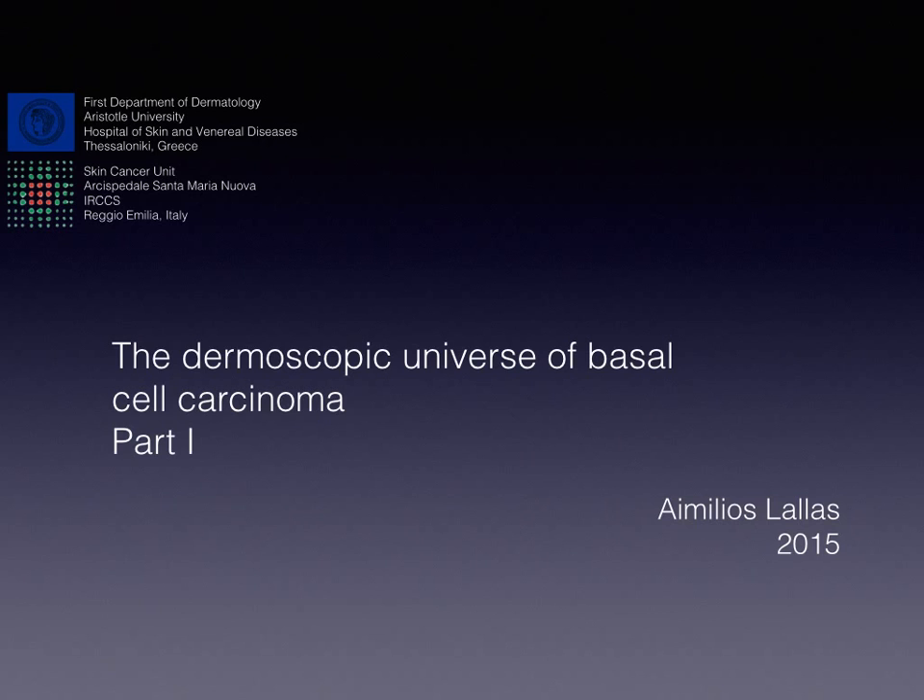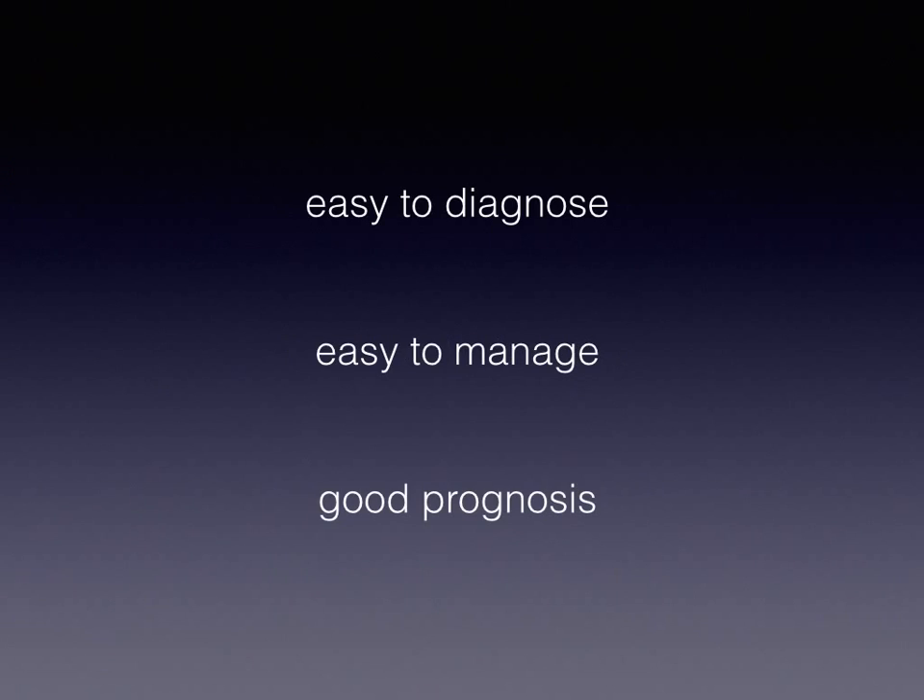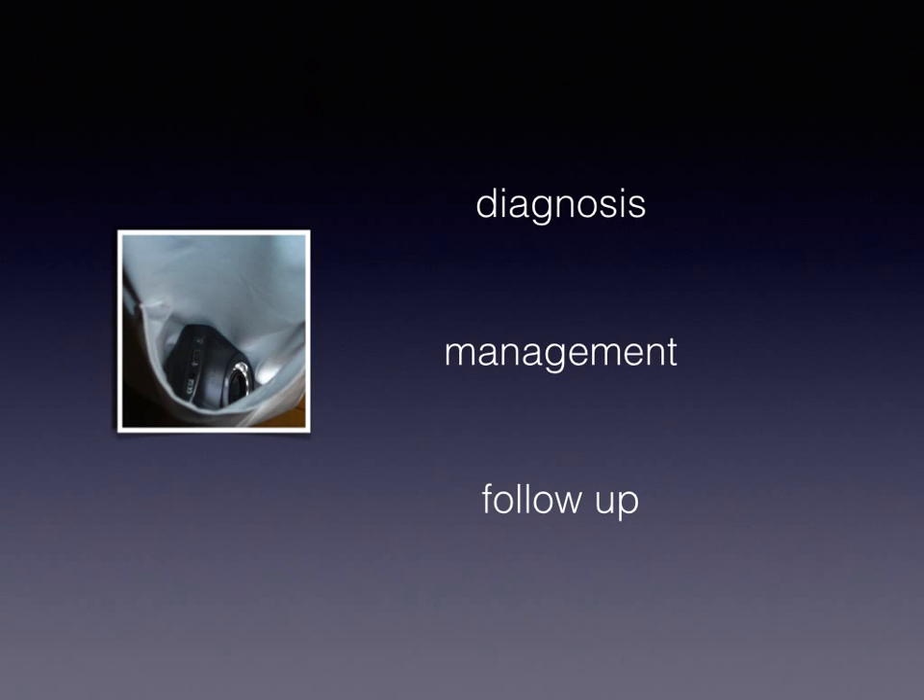Welcome to this series of podcasts focusing on the dermoscopic features of basal cell carcinoma and on the usefulness of dermoscopy in its diagnosis and management. Compared to other skin tumors like melanoma or squamous cell carcinoma, BCC may be characterized as the favorite tumor of clinicians since it is relatively easy to diagnose, feasible to manage, and it is usually associated with a good prognosis. The introduction of dermoscopy in everyday clinical practice made things even easier, since the dermatoscope facilitates not only the diagnosis but also the management of the tumor and the post-treatment follow-up.